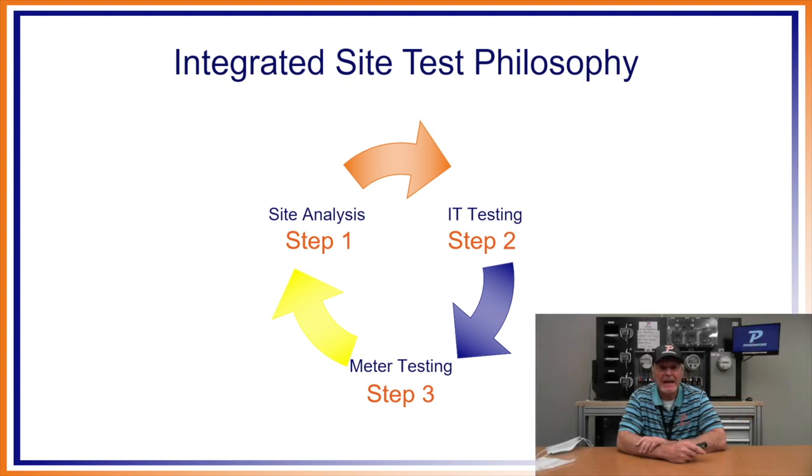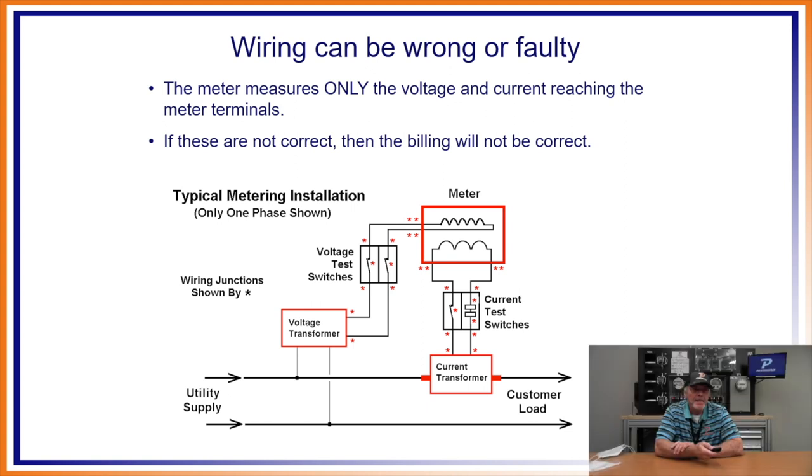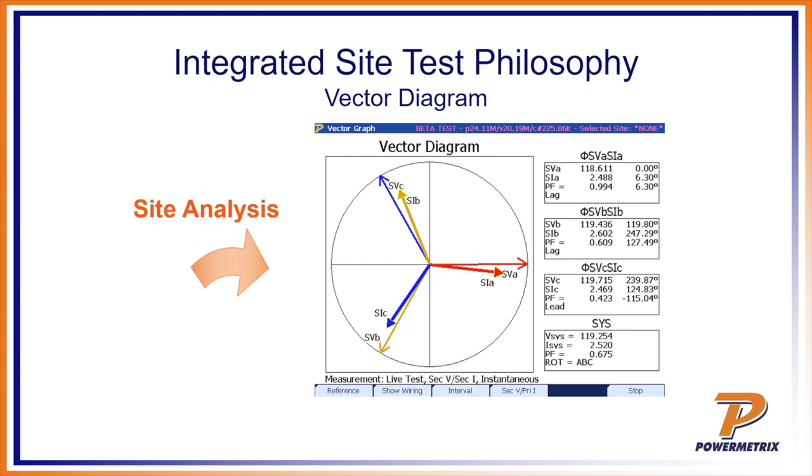When we do an integrated site test, the wiring can be wrong or faulty — the meter only measures the current reaching the meter terminals. Looking at a site analysis, remember how important those vectors are. When you look at the vectors, immediately problems can jump out. In this example, my yellow B phase and blue C phase vectors are not together — I don't have my voltage and current vectors paired up correctly. That would indicate at first glance we have something cross-phased between B and C phases.